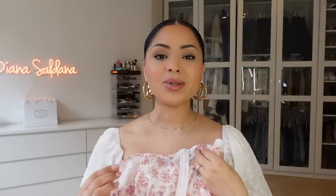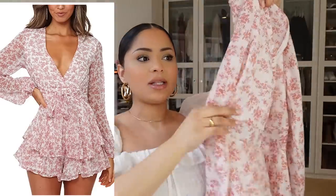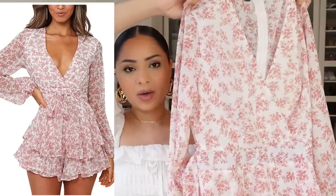This romper is another favorite, most importantly because it covers my bum. When rompers are too short and even in front and back, they always ride up. This one is a little longer in the back, which I appreciate, and you can adjust it around the waist. It's also double layered so it's not see-through — it is such a well-fitting romper that I definitely want to get it in more shades.